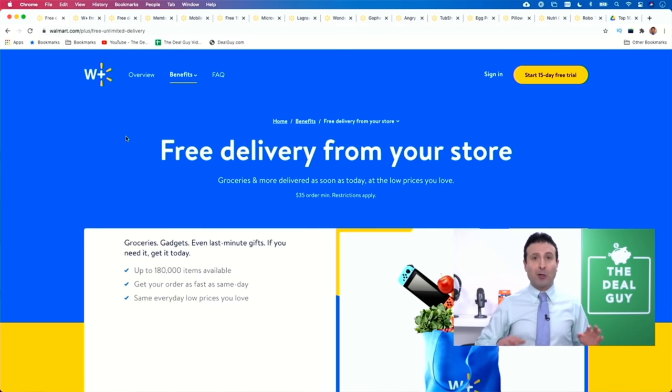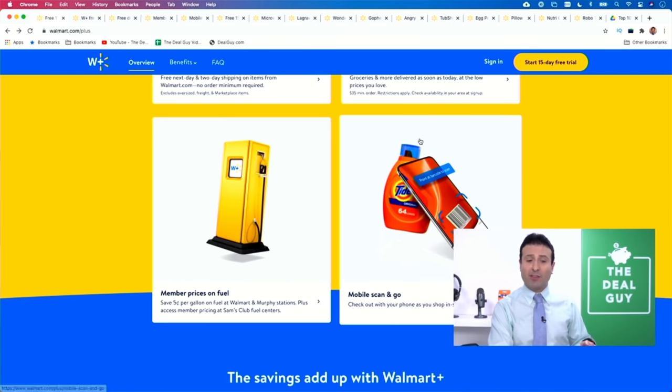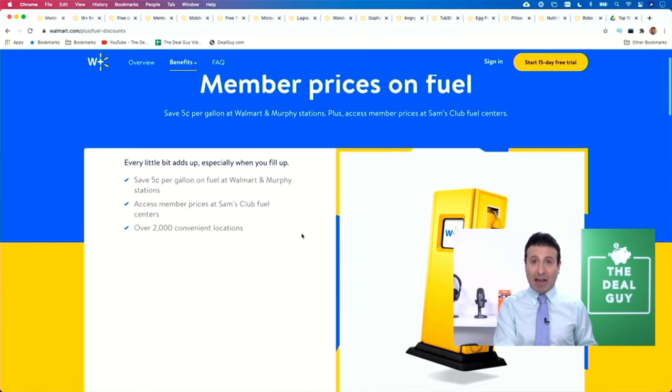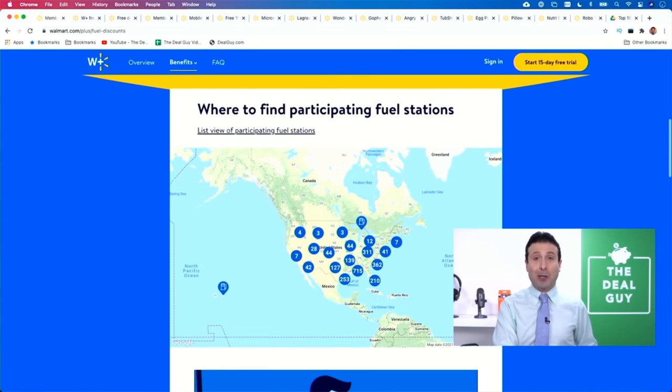Super fast, quick, easy, and in many cases fast same-day shipping. Another Walmart Plus perk that I adore — and could save you a lot of money over the course of the year depending on how frequently you drive — is the member prices on fuel. With access to more than 2,000 participating gas stations, you'll save five cents per gallon on fuel at Walmart and participating Murphy gas stations. You'll also access member prices at Sam's Club fuel centers, and chances are there is a location near you.